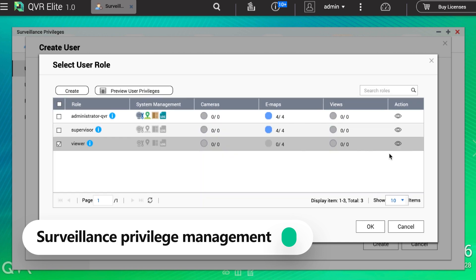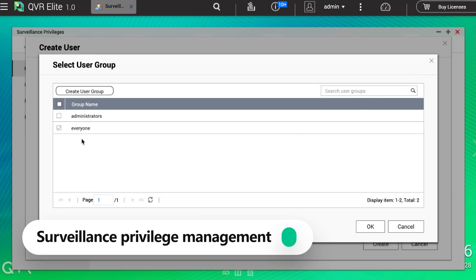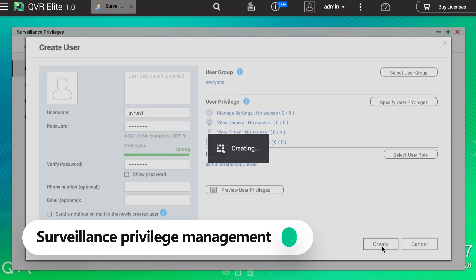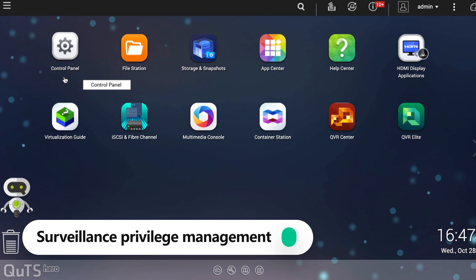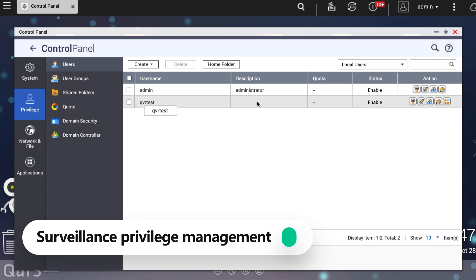For example, you can create a user who has the highest monitoring permission — called Administrator QVR — but this user has a limited group permission in NAS, which is the everyone group. Therefore, this user cannot view NAS data or use certain NAS features. QVR Elite provides a specific surveillance privilege logic so that every NAS user can be given a separate permission dimension in QVR Elite, making it very suitable for real-world deployment.